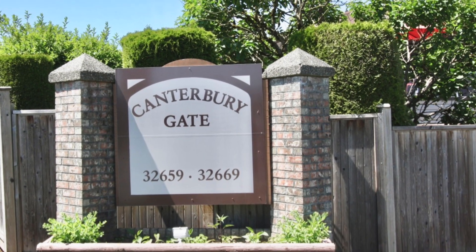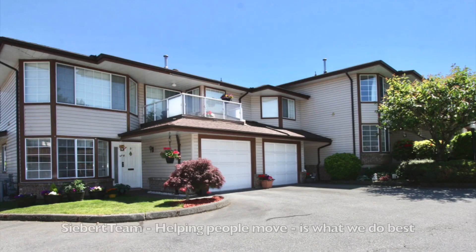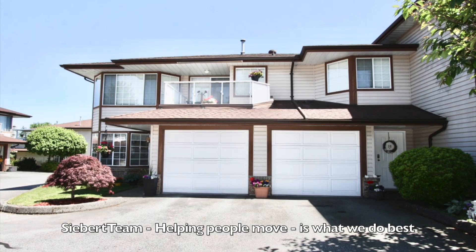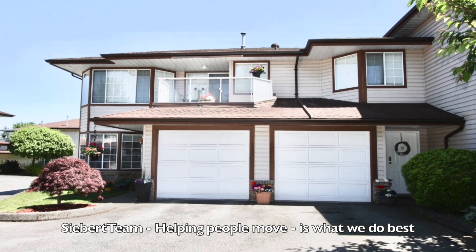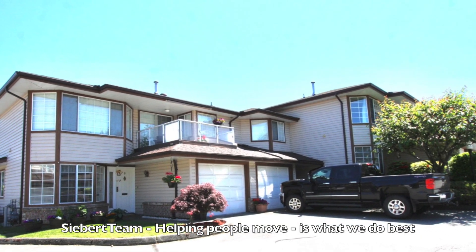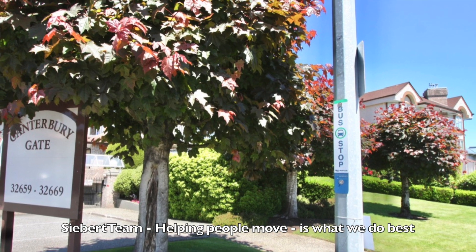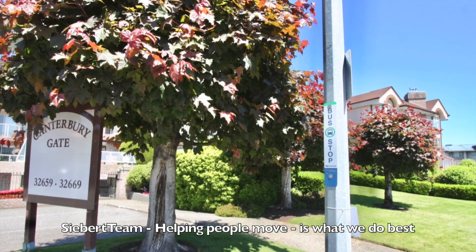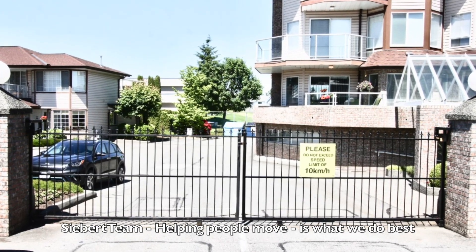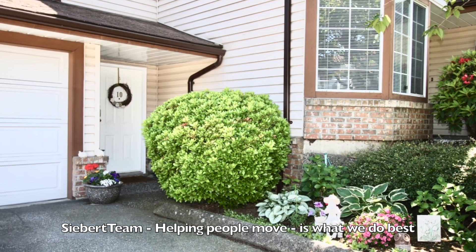Thank you for viewing our listing at number 10, 32659 George Ferguson Way. This is right central Abbotsford, close to everything — superstore, restaurants, shopping malls — and the bus stop is right outside the gate. It is a gated community, so it gives you some big peace of mind there. Come on in and take a look at this beautiful property.